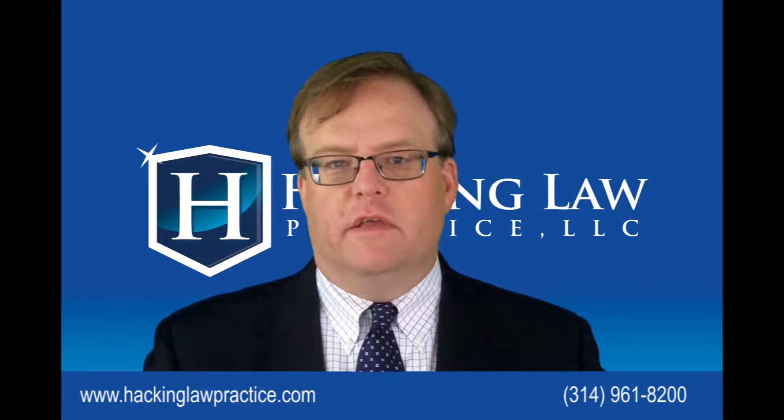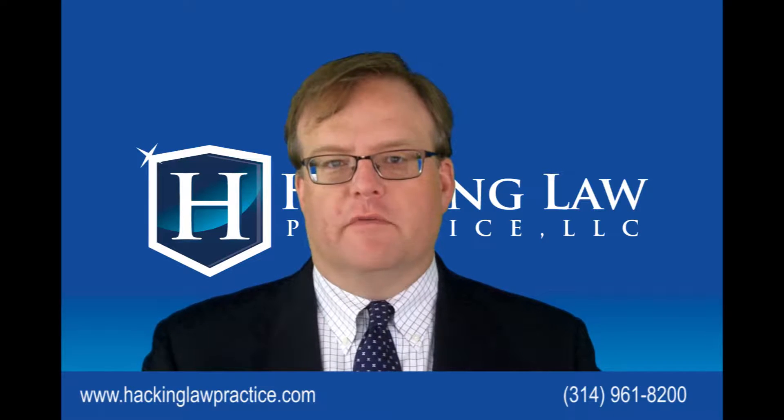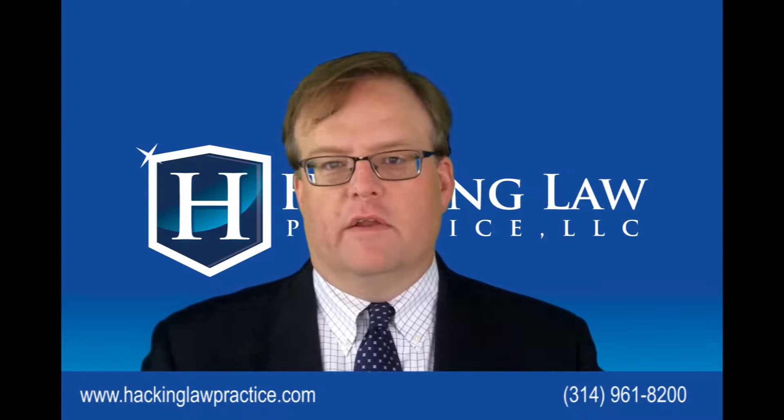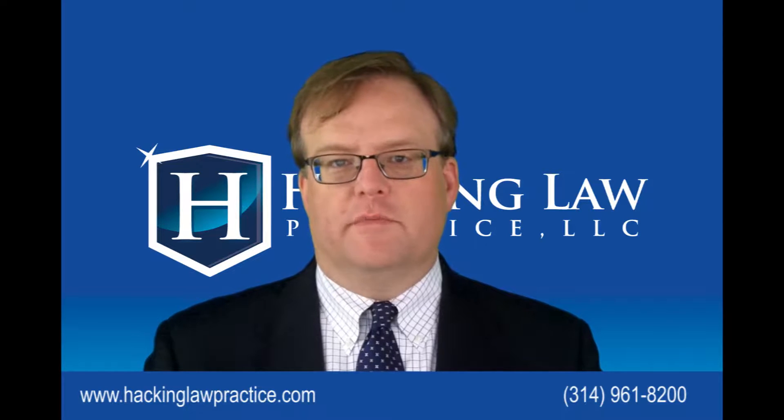Under CPT, the student can work off campus and they can work full-time. You have to apply for CPT with your international student office. You have to be issued a new I-20 by the international student office that reflects your request and intention to do CPT. It has to be related to your field — it can't be some random work, it has to be something towards your major.